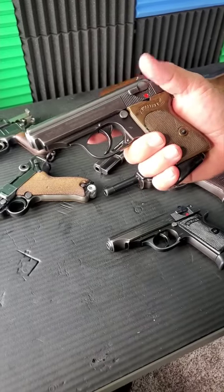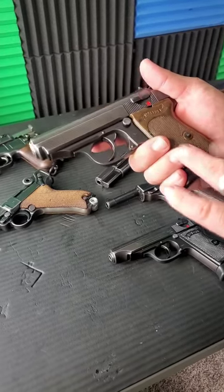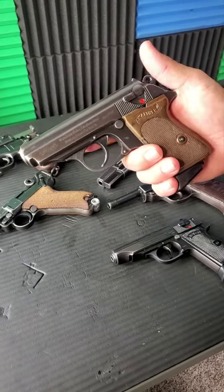Nazi guns of the Third Reich. In one minute, let's start with the PPK. Seven rounds in the mag, and even by today's standards, an amazing carry gun. Super concealable, double to single action.